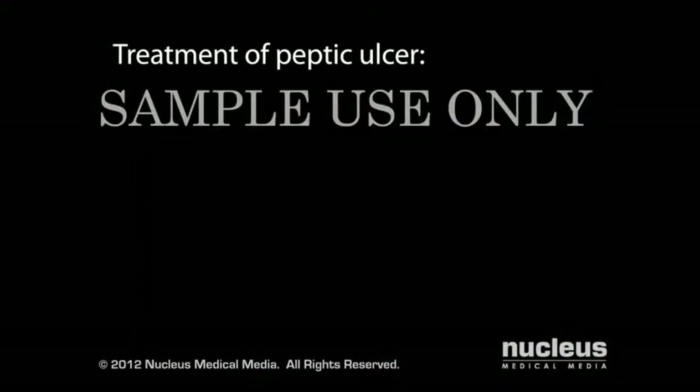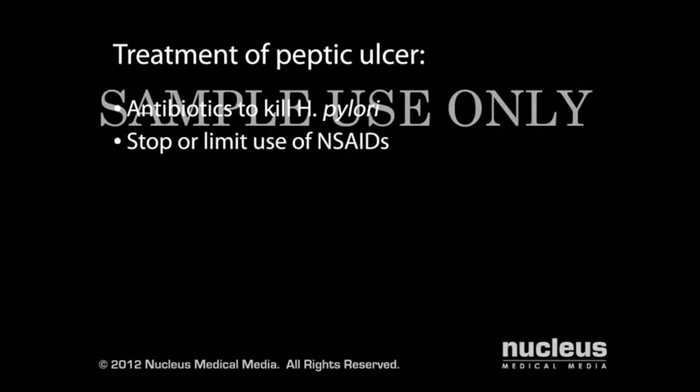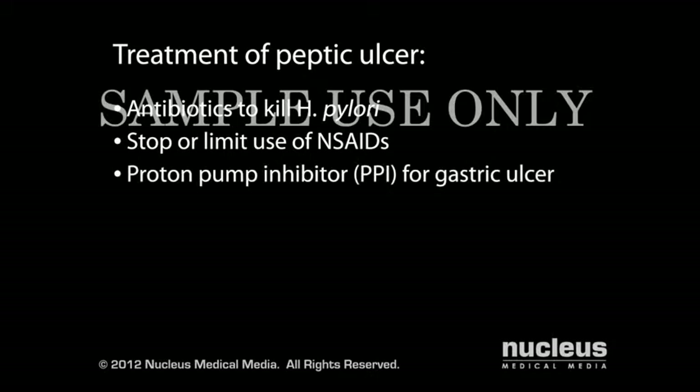Your doctor may prescribe one or a combination of drugs to treat your peptic ulcer. If H. pylori is the cause of your ulcer, you will take antibiotics to kill the bacteria. If your ulcer is due to non-steroidal anti-inflammatory drugs, your doctor will recommend you stop or limit your use of these drugs. For a gastric ulcer, you may be given a proton pump inhibitor, also known as a PPI, to decrease acid production in your stomach. For a duodenal ulcer, you may be given a histamine type 2 receptor antagonist, commonly known as an H2 blocker, to reduce the amount of acid secreted in your stomach.